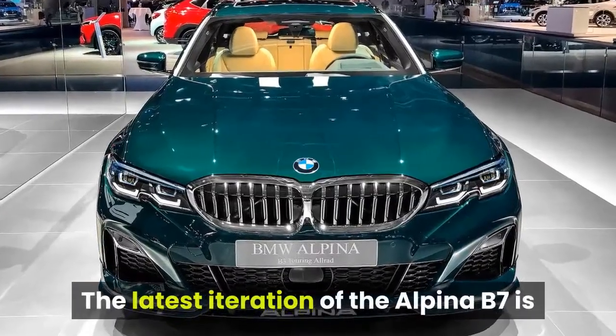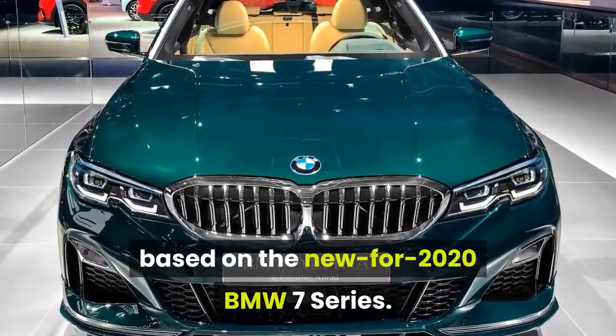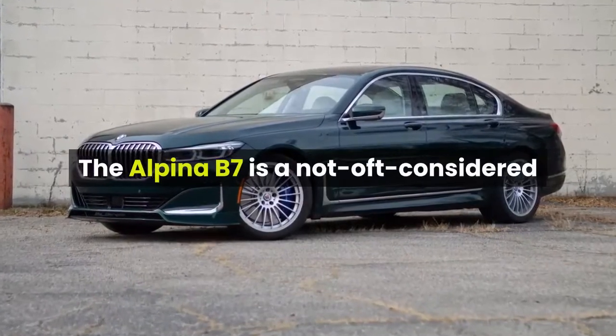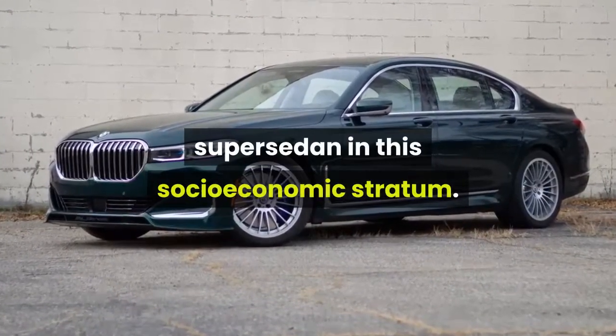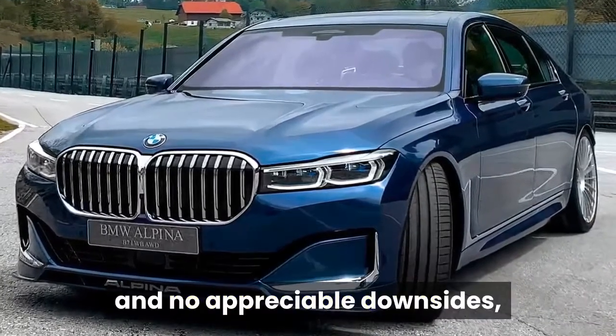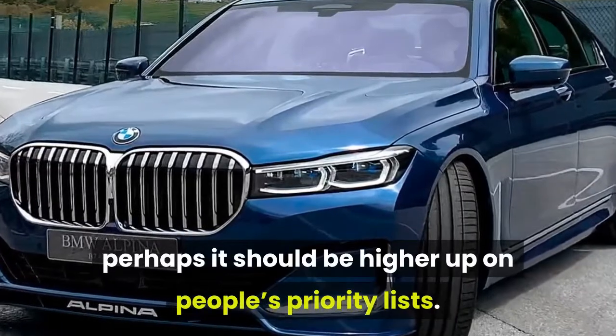The latest iteration of the Alpina B7 is based on the new-for-2020 BMW 7 Series. The Alpina B7 is a not-oft-considered super sedan in this socioeconomic stratum, but with a number of redeeming qualities and no appreciable downsides, perhaps it should be higher up on people's priority lists.